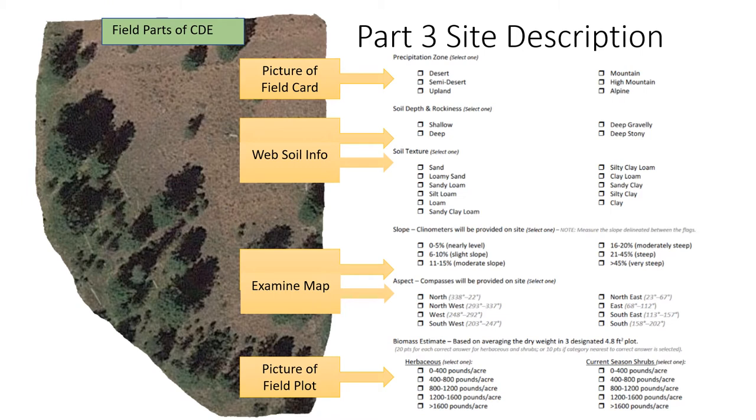For the different elements of Part Three, some will be pretty easy, like Part One. What's the precipitation zone? We've written the precipitation zone on a piece of paper and while out in the field, we took a picture of it. So students can see the field in the background and the precipitation and a few other climate variables. Soil is a little more tricky since we can't dig a hole and it would be hard to do texture over the screen. So we're going to use the tools that we would normally use in the field as range professionals — some web soil information sites.